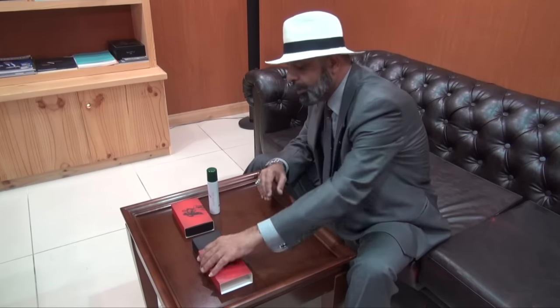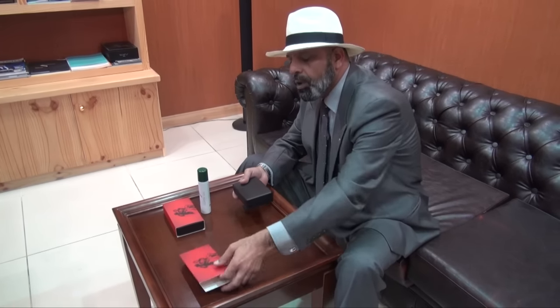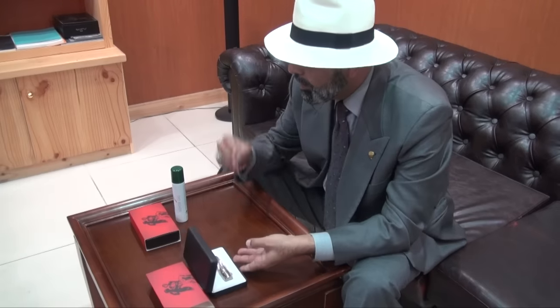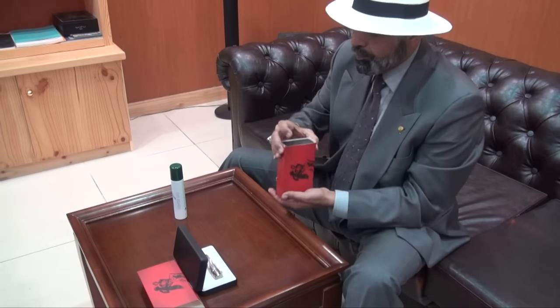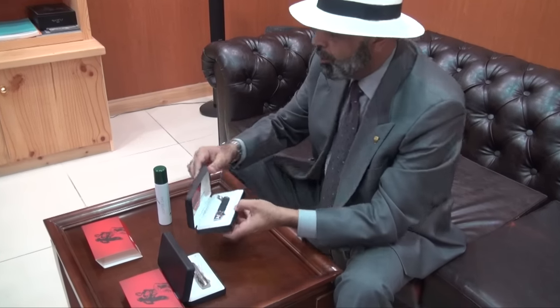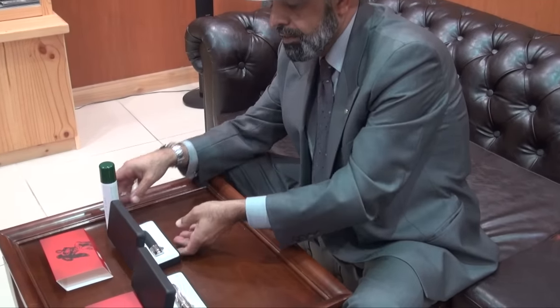Hi brothers and sisters of the leaf, this is Aliyah Lahmi from Big Smoke Cigar Kuwait. Today we have a new lighter from Prometheus — it's called the Legend. It comes in two colors: this is the silver color, and the other one comes in black, as you can see here. We'll give you the details first.